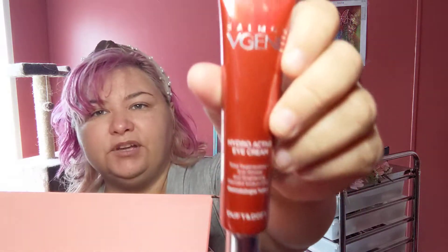Next we have the Salmon Vigene Hydroactive Eye Cream — total regeneration, anti-wrinkle, brightening. It's blended with sodium DNA. It's actually very big for an eye cream, so I like eye creams. I look forward to trying that.